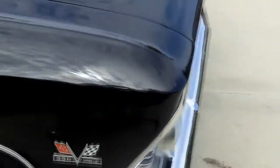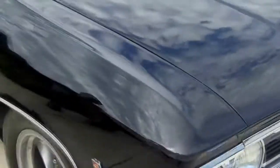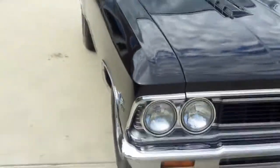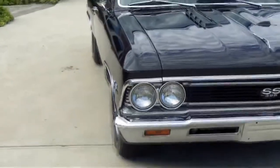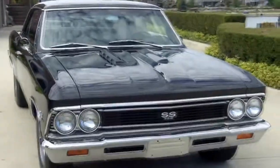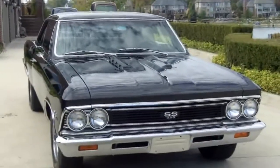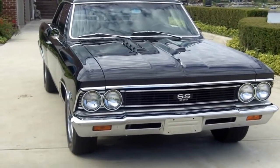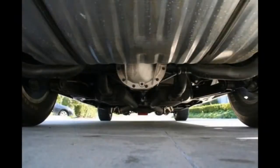One of my favorite things about this car is you can get on the freeway, drive at 70 miles an hour, and you're at about 1,800 to 2,000 RPMs. It's a really awesome driver with the five-speed Tremec in it.